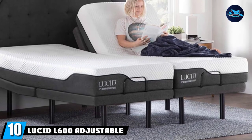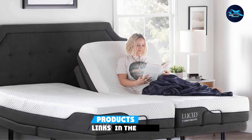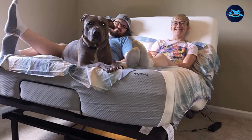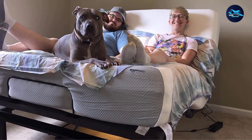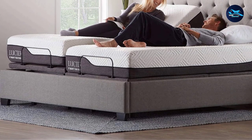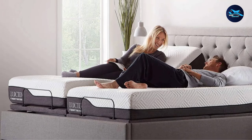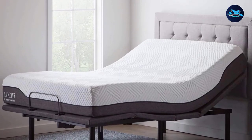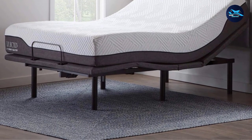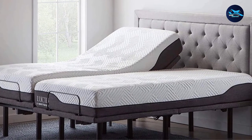Finally, the number ten position is the Lucid L600 Adjustable Bed Base — a split king base with two twin-size mattresses side-by-side. One reviewer says it single-handedly saved their marriage: because of the design, they can now go to bed at different times without disturbing each other and no longer fight over the top sheet or comforter. At nearly $2,000, it's the most expensive product on this list, but reviewers say it's a fraction of the price of comparable bases. Setup is easy — just unfold, screw on the legs, flip it upright, and you're done.